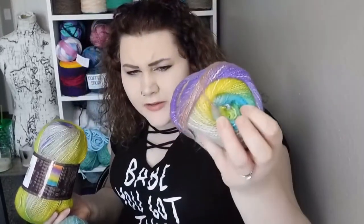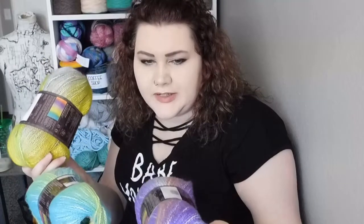They're all a little different — you can definitely tell this one's more purple, this one's more blue, this one's more green. It'll be interesting to make a project with those three.